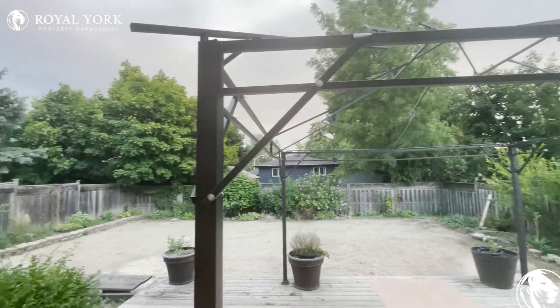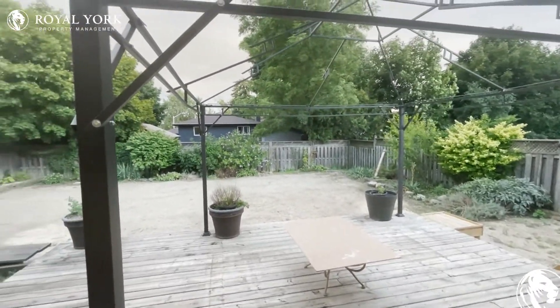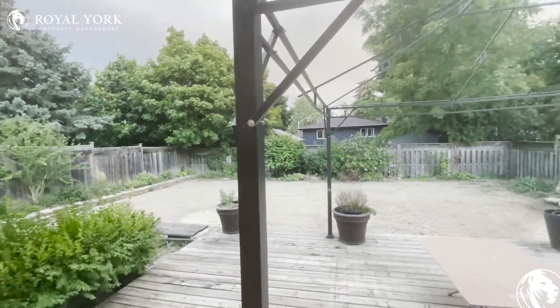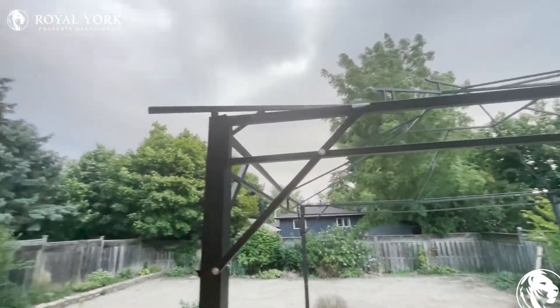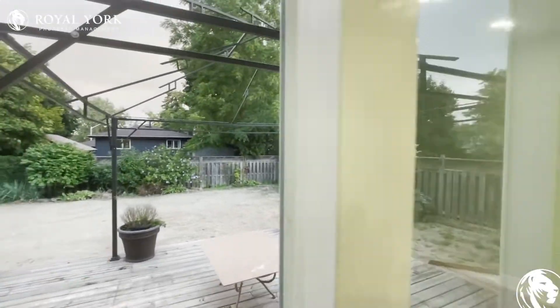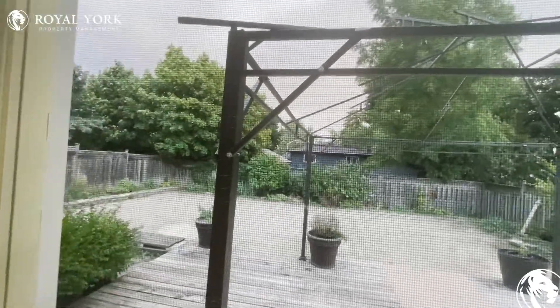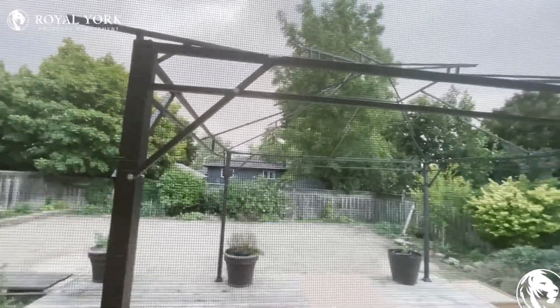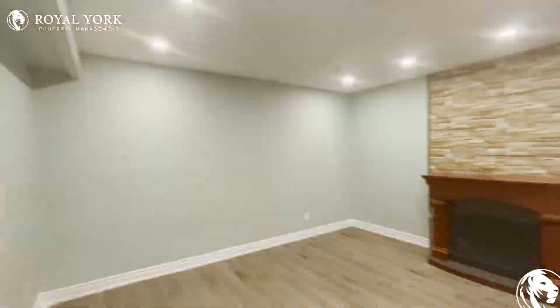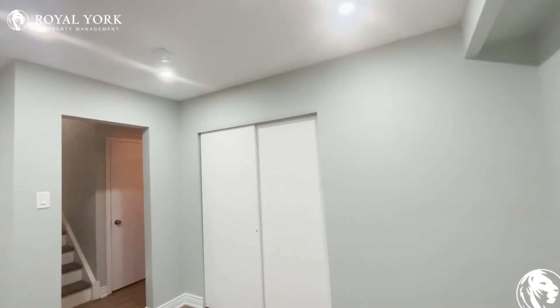Look at that view — look at this backyard! You have your own little deck over here, and little trees and bushes over there with nice mature trees hanging around your backyard. It smells incredible with all the fresh breeze and the trees. It is a beautiful vibe over here — this is a beautiful property.